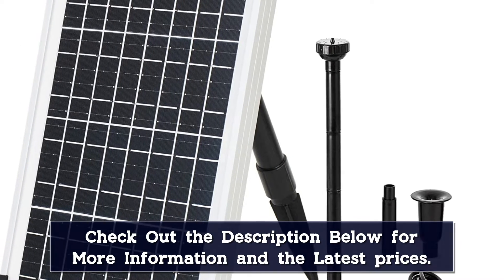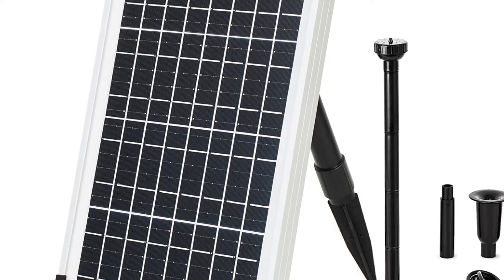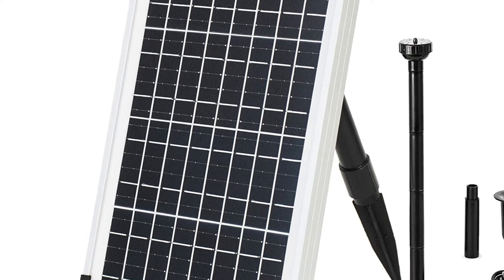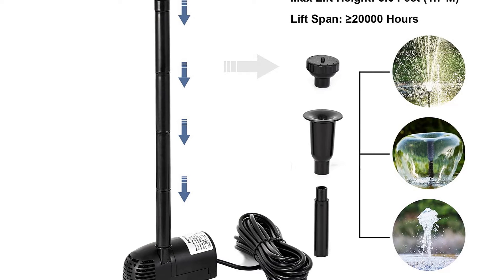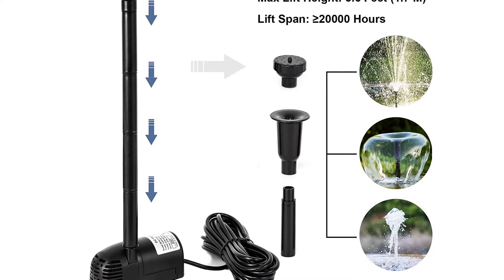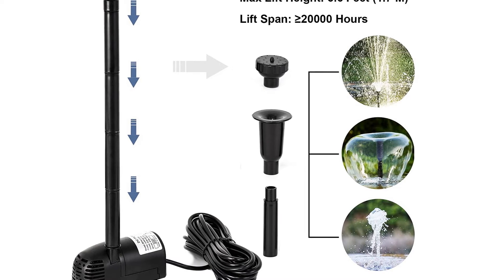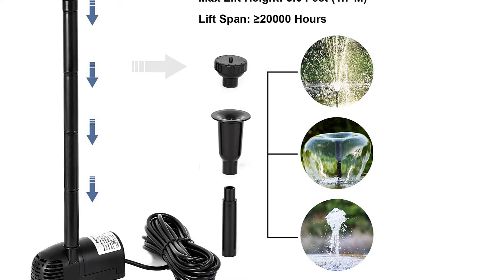In addition, the height of the nozzle can also be adjusted so that you can set it in a perfect way. Apart from birdbaths, this solar water pump can also be installed in gardens, fish tanks, pools, etc. If the pump detects there's no water to pump, it's capable of powering off on its own, which is a brilliant feature as it saves solar power for later use.